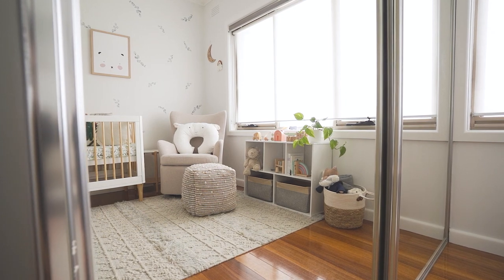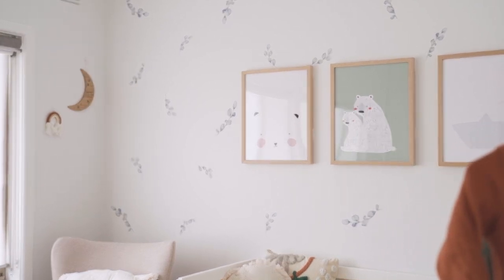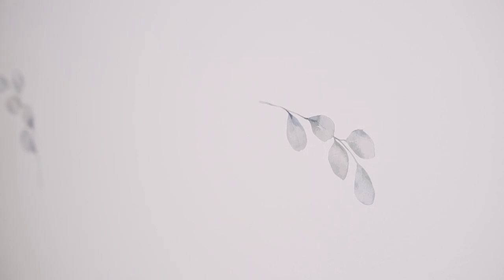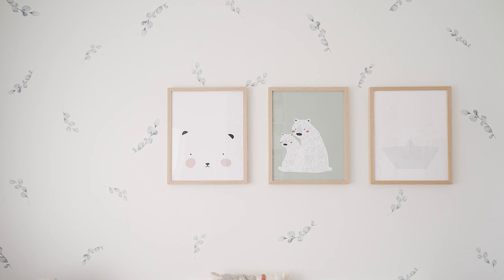The first thing I want to bring your attention to is what I am most obsessed about in this nursery — these gorgeous eucalyptus wall decals you can see behind me. I searched the internet far and wide for decals; there are so many on the market and they really range in price. I came across these ones from Olive et Aurel and was instantly obsessed — nothing like what I had seen before.